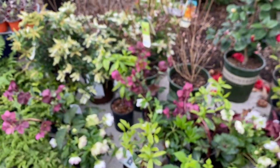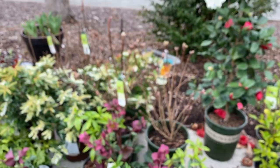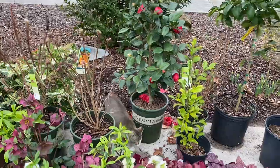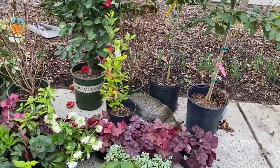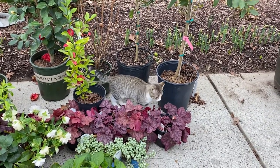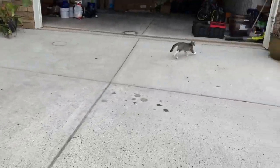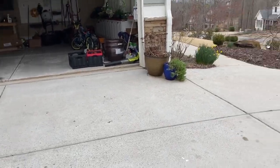By the way, we got two new kitties — two brothers who were stray kittens. The one you see here is Mario and the other one is Luigi. Luigi is inside; he's a little more laid-back. Mario is extremely spunky and curious and energetic, as you can see. We got them just before Christmas.